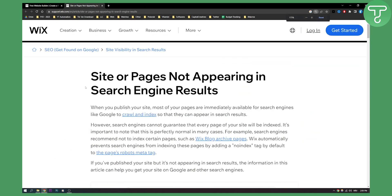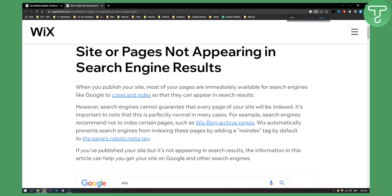When you publish your site, most of your pages are immediately available for search engines like Google to crawl and index so that they can appear in search results. However, search engines cannot guarantee that every page of your site will be indexed, so it's important to know that this is perfectly normal in many cases.